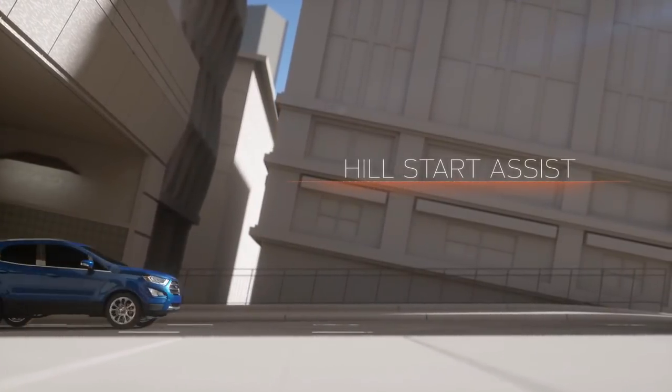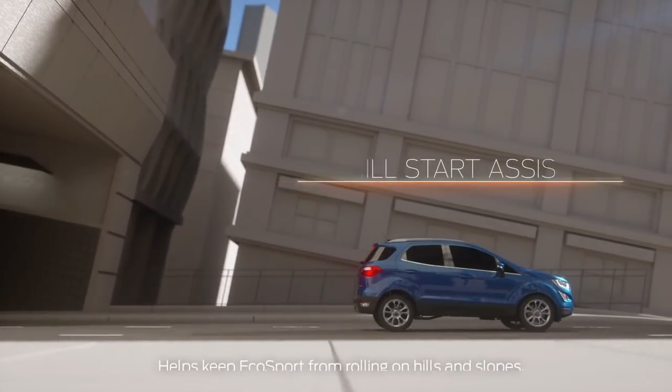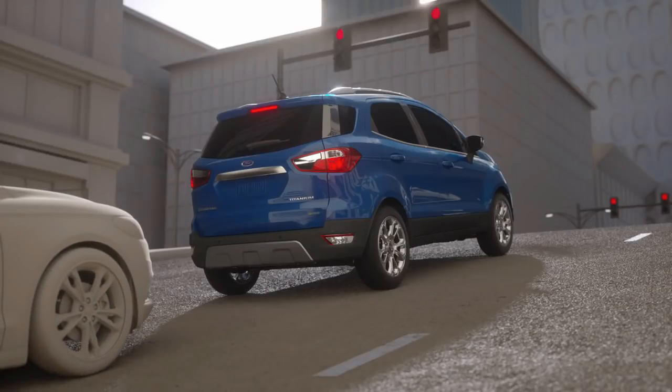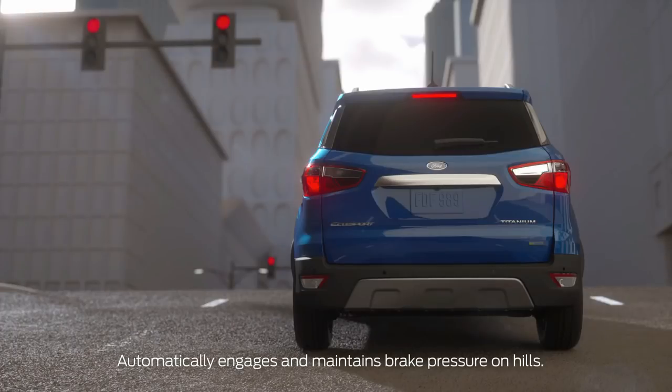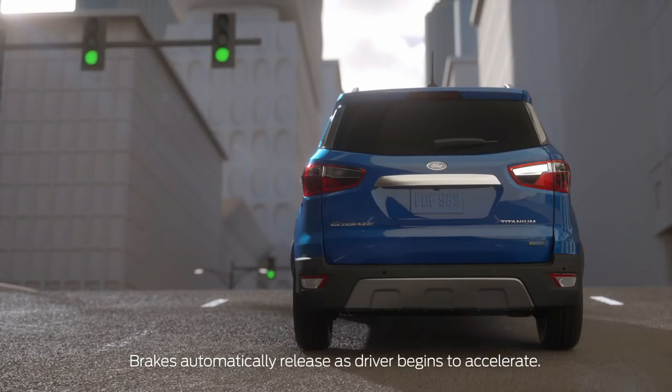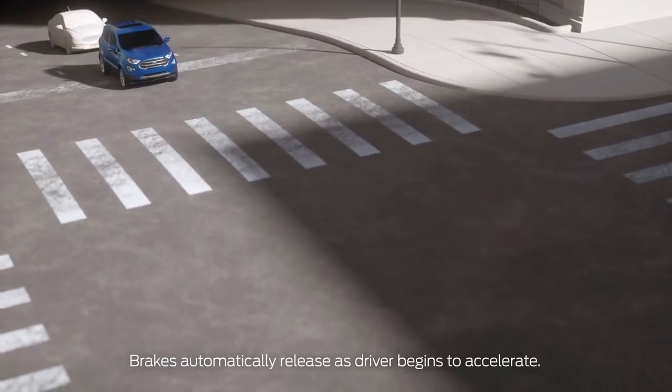Hill Start Assist helps keep EcoSport from rolling backward or forward on hills and slopes. If you stop on a hill, EcoSport will automatically engage Hill Start Assist to maintain brake pressure while you transition from brake pedal to accelerator. Your EcoSport will stay in place until you begin to accelerate, then automatically releases the brake pressure.